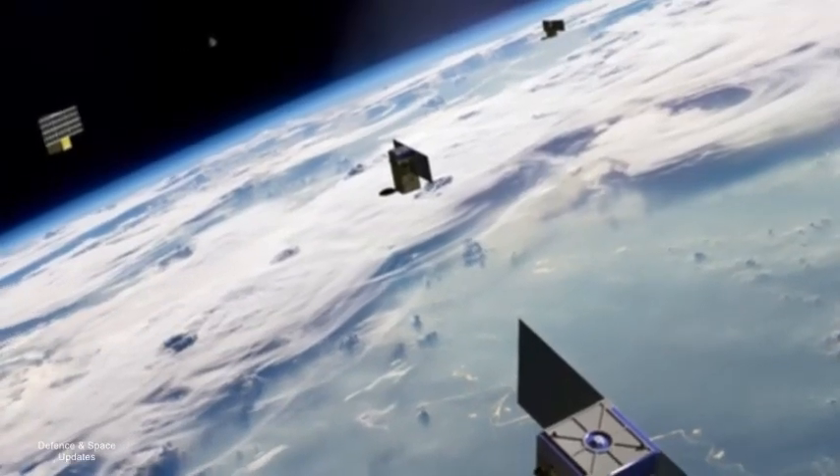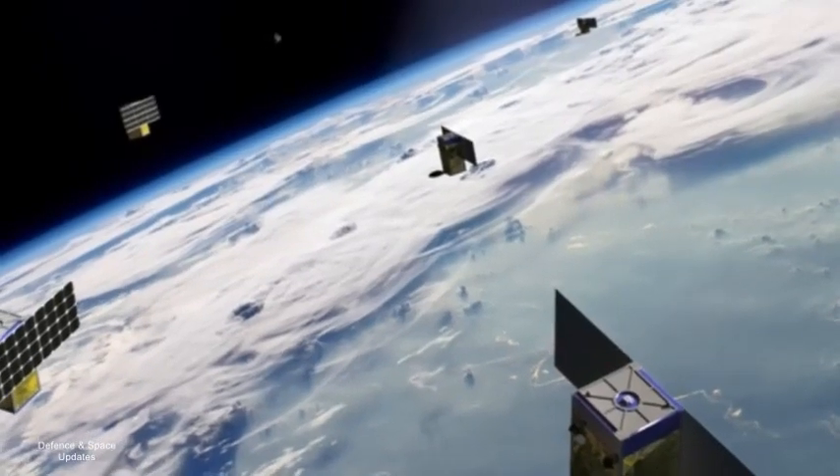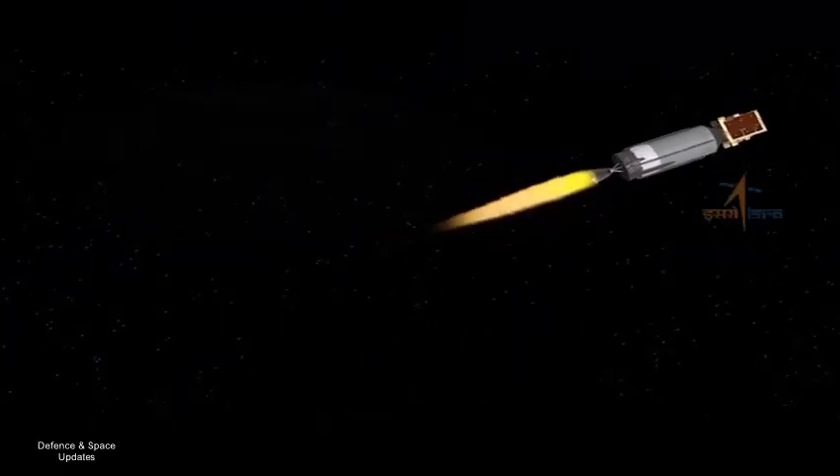However, Stage 4, after releasing the payload, wanders around in space as junk. If the plan is successful, the spent stage will be automatically recycled into a valuable platform for space-based experiments.